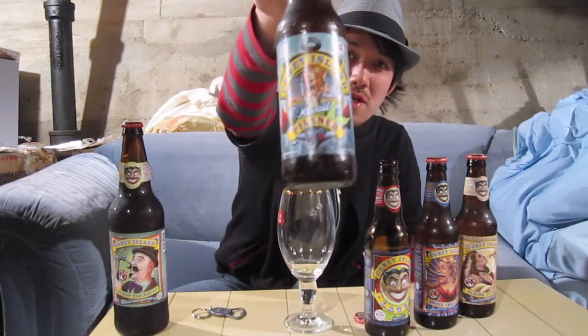Hey Beertubers! I'm gonna be having another Coney Island Lager by Schmaltz Brewery Company, and tonight I'm gonna be having the Mermaid Pilsner.